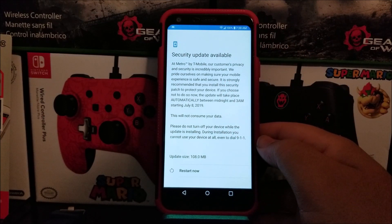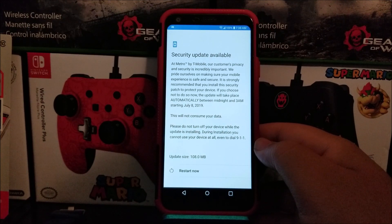At Metro by T-Mobile, our customers' privacy and security is incredibly important. We pride ourselves on making sure your mobile experience is safe and secure. It is strongly recommended that you install this security patch to protect your device. If you choose not to do so now, the update will take place automatically between midnight and 3 a.m. starting July 8, 2019.